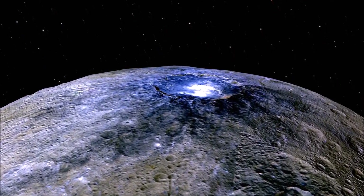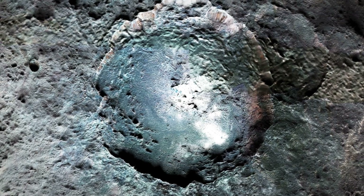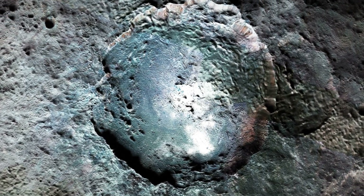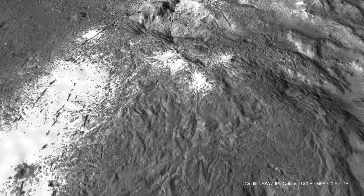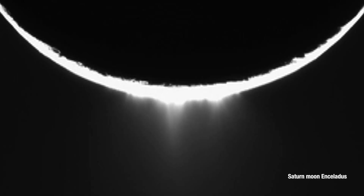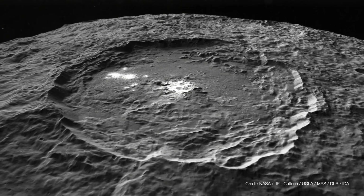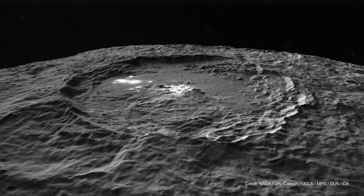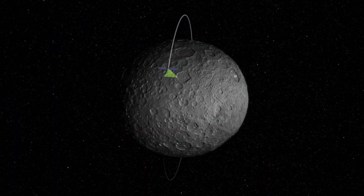When Dawn found the bright material on Ceres, what we saw was completely mind-blowing. It was made of sodium carbonate. Sodium carbonate is not common in the solar system, but we see it coming out of the plumes of Enceladus, we see it in lakes on Earth, and here it was on the surface of Ceres.